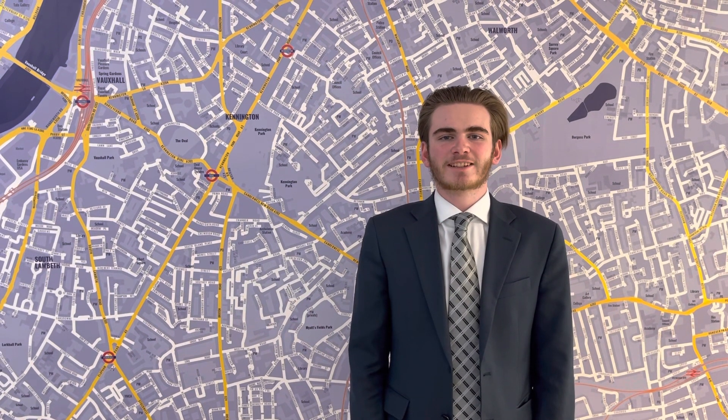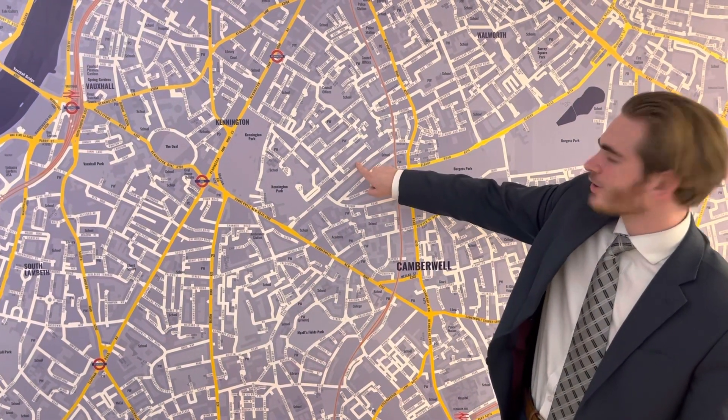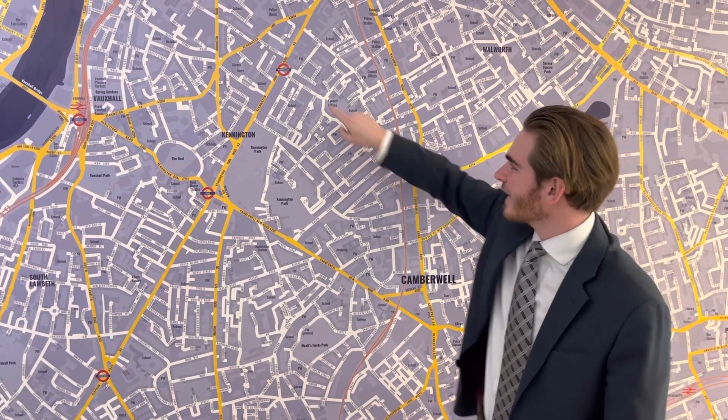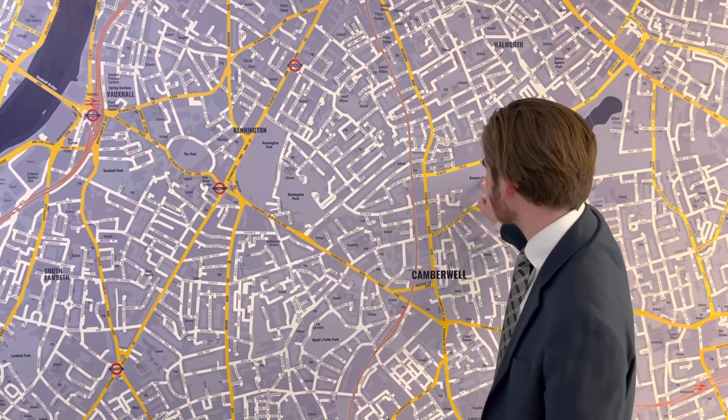Hi, it's William from Ludlow Thomson's Kennington Noble Lettings branch. Today I'm showing you our fantastic spacious new one-bed on John Ruskin Street. John Ruskin Street is located just around the corner from the Walworth Road, where we have lots of shops. It's also around the corner from Kennington Station on the Northern Line, Oval Station on the Northern Line, and there's plenty of green space from Kennington Park to Burgess Park.